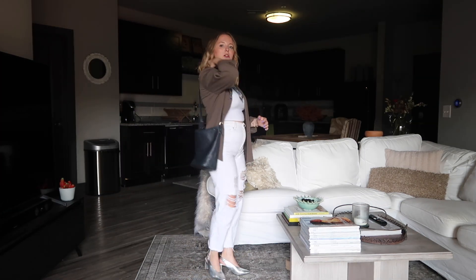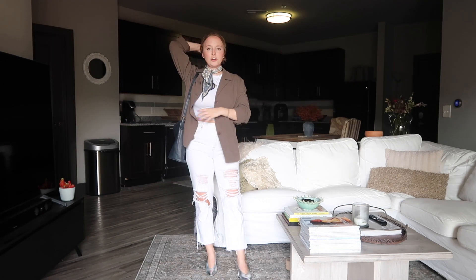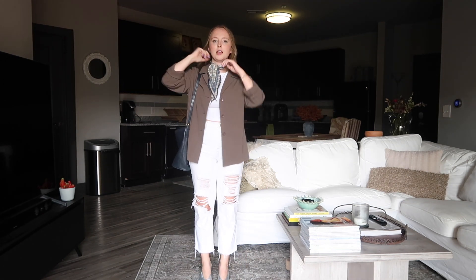I'll do this navy bucket bag. I don't know, I feel like the hair looks better down with the scarf.